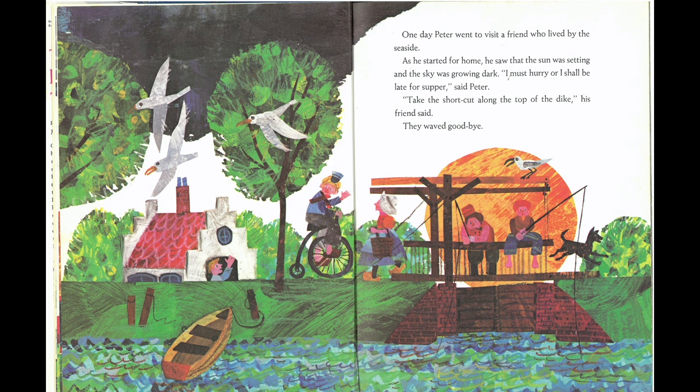One day, Peter went to visit a friend who lived by the seaside. As he started for home, he saw that the sun was setting and the sky was growing dark. "I must hurry or I shall be late for supper," said Peter. "Take the shortcut along the top of the dike," his friend said. They waved goodbye.